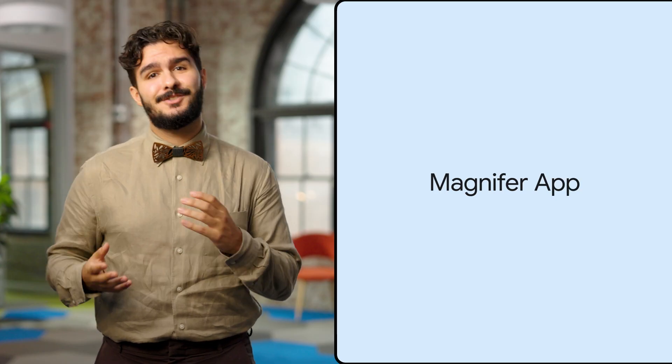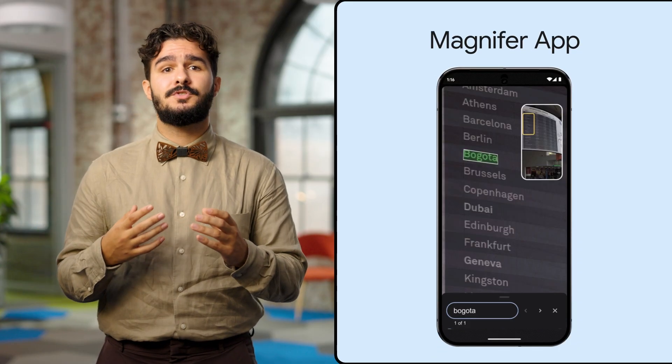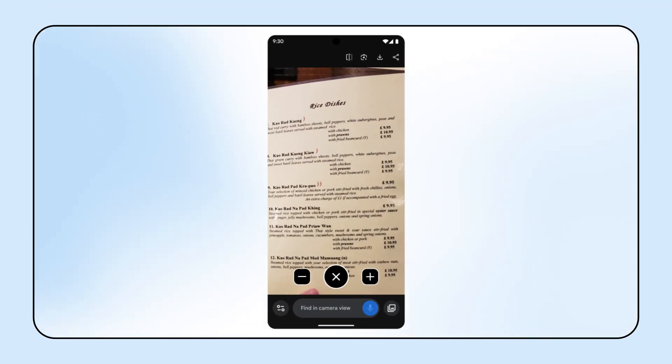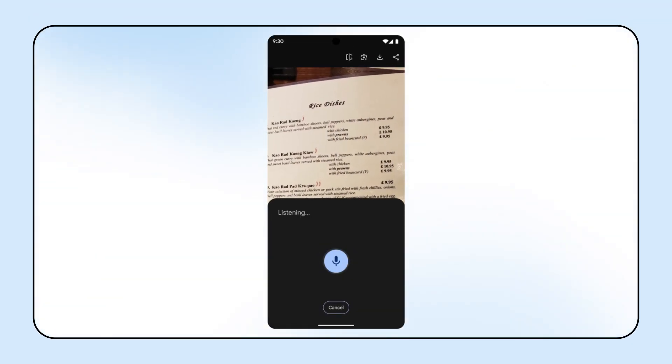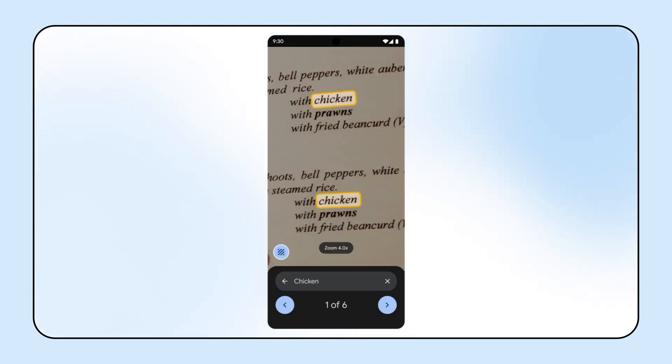Shifting gears, Pixel users may already know the Magnifier app, which allows you to use your Pixel camera to magnify small text, see object details, or zoom in on far-away text like street signs. Now you can search for specific text using just your voice. It's a handy feature for airports, restaurants, and other places with lots of text to sort through.